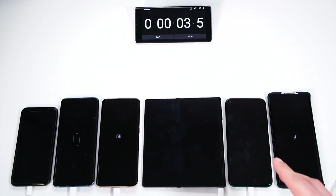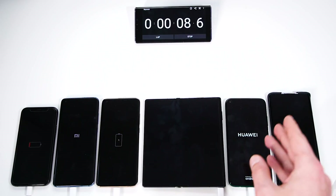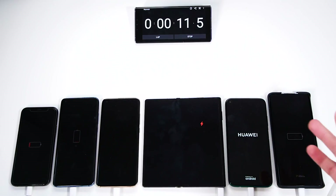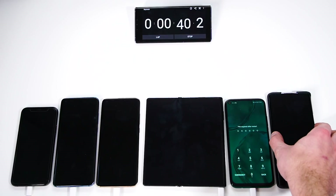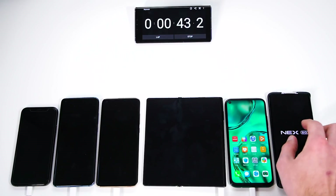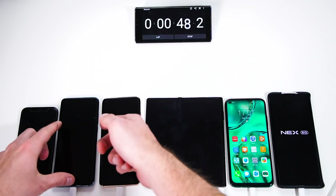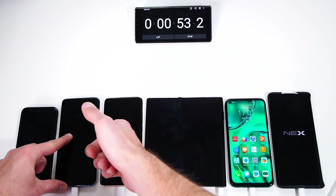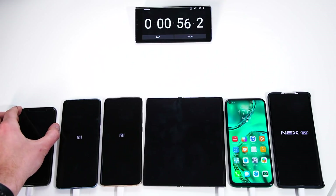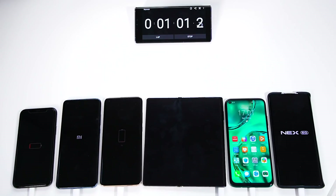Let's check out which phone is powering on first. While all the phones are charging, the Huawei P40 Lite is the fastest one, booting straight up from zero. Let's check out when the Mate XS will boot up — and there we go. The Vivo is already booting, the Xiaomi Mi 10 Pro is charging, the Xiaomi Mi 10 is also charging, not booting up yet — and they're booting up right now. The iPhone is still showing the charging symbol.